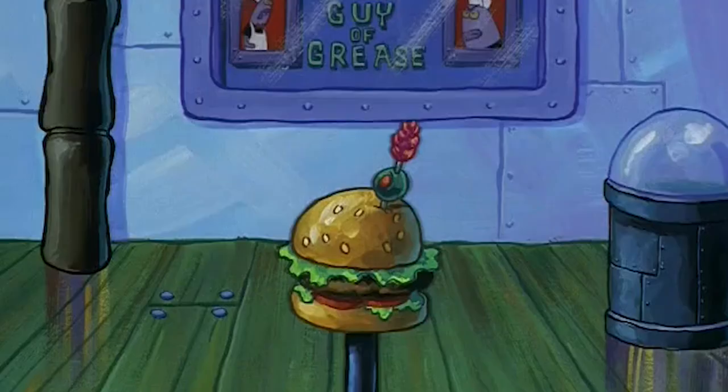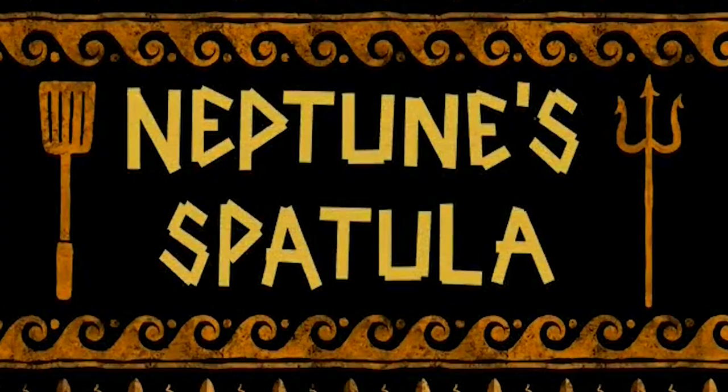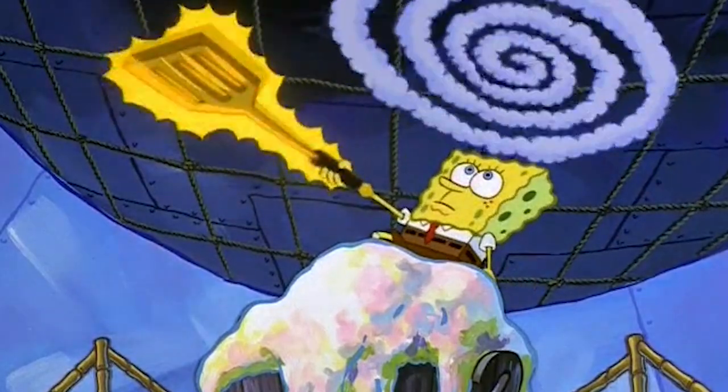Today's episode is all about SpongeBob SquarePants and specifically an episode called Neptune's Spatula. In this episode, SpongeBob pulls out King Neptune's legendary spatula and hilarity ensues.